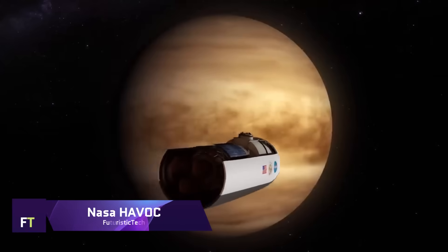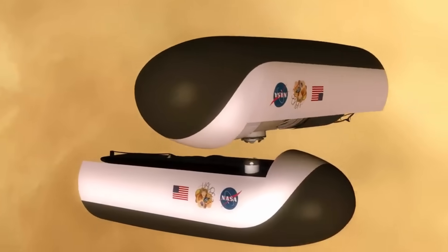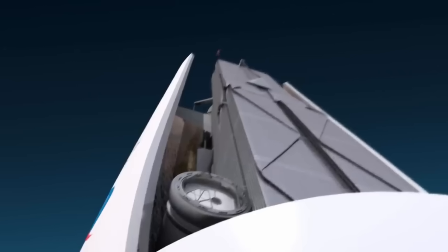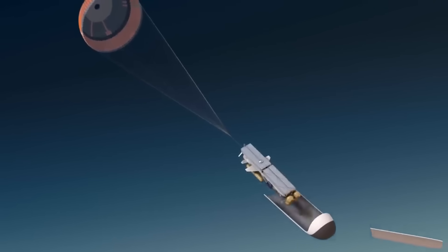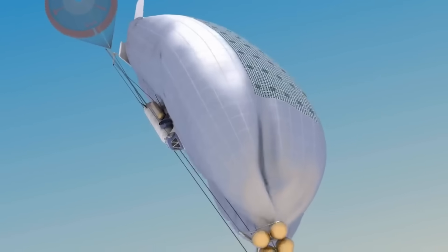NASA's High Altitude Venus Operational Concept, HAVOC, explores the feasibility of human exploration of Venus. HAVOC envisions an evolutionary exploration plan focusing on the atmospheric conditions of Venus, which present a more manageable environment compared to its hostile surface. The concept includes using airships to float in Venus's upper atmosphere, where conditions are more Earth-like, enabling scientific research and potential future colonization. A detailed study was conducted by Dale Arney and Chris Jones at NASA's Langley Research Center.